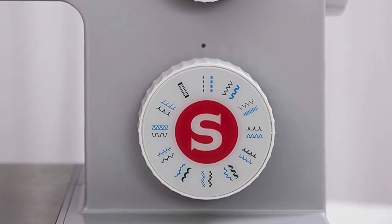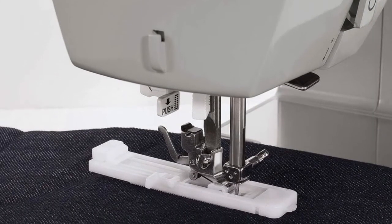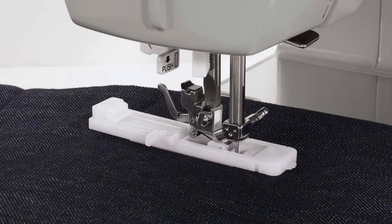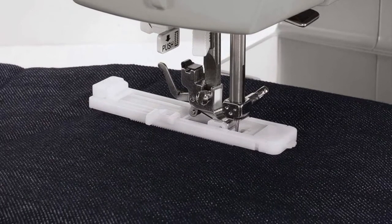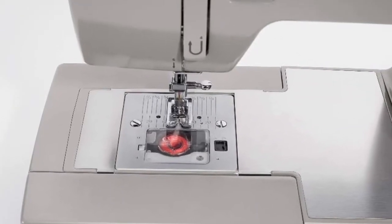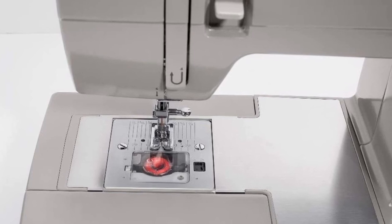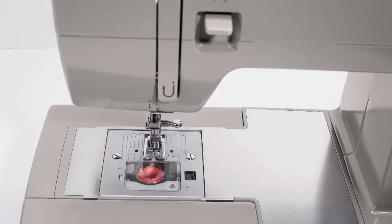The Singer 4423 specs: 0.7 amps, 84 watts, 120 volts, 60 hertz. It has a maximum sewing speed of 1,100 stitches per minute, so projects can be sewn quickly. The 60% stronger motor provides greater piercing power for thick seams.